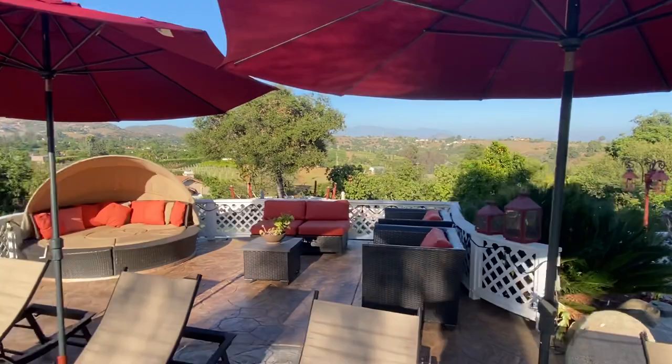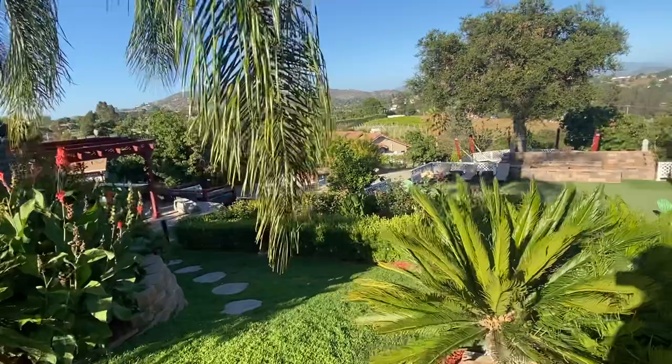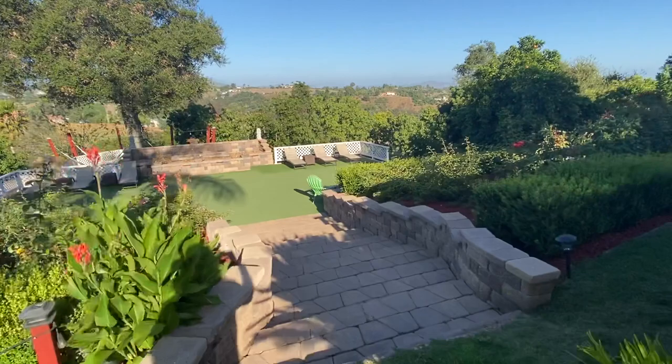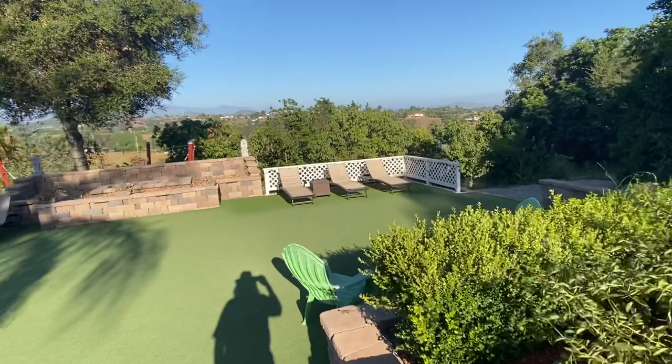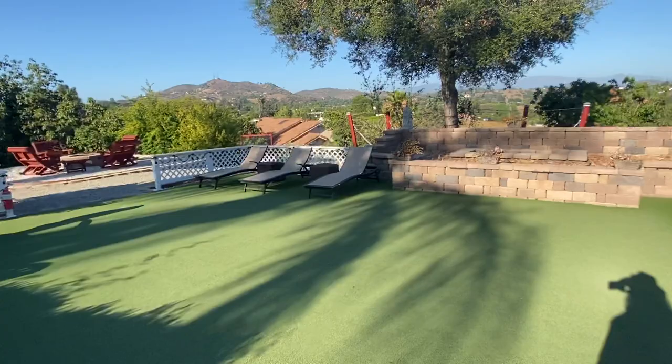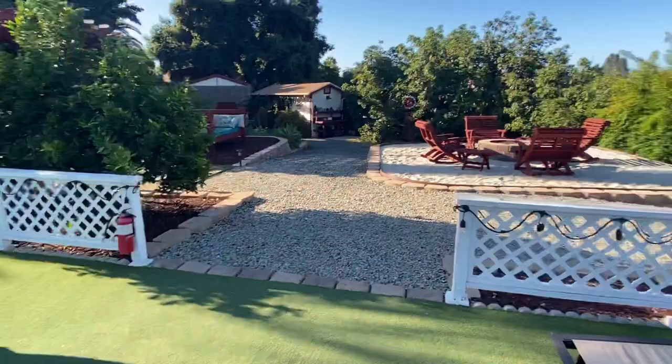I'll take you down to the artificial turf area — here's a staircase through the rose garden. This gives you a better sense of the size of this area, which we've used for different events or dinners. A lot of people use it as a sports court. We have different games that people can play. The chaise lounges and chairs can be moved around. This is the bonfire area — it's a little beach that overlooks Fallbrook's Rolling Hills. And then we have the hammock area.